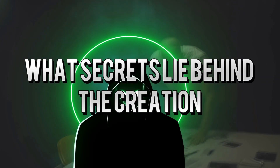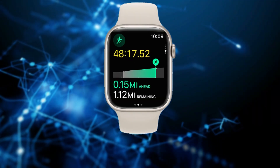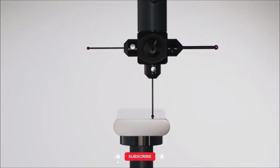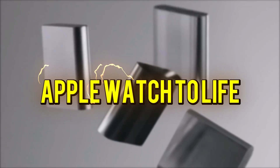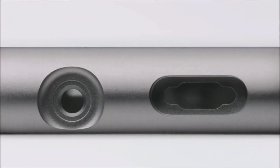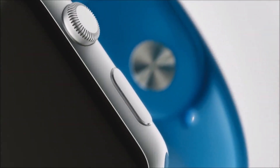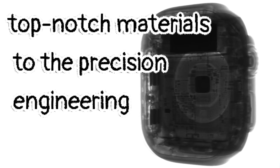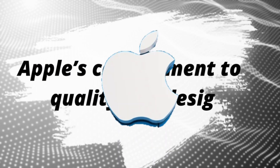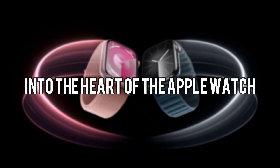What secrets lie behind the creation of the Apple Watch? This remarkable device is not just a timekeeper — it's a sophisticated piece of technology that blends innovation and style. In our exploration, we'll uncover the interesting processes involved in bringing the Apple Watch to life, from sourcing top-notch materials to the precision engineering that ensures each feature works flawlessly. So stick with us as we take you on this engaging journey into the heart of the Apple Watch.